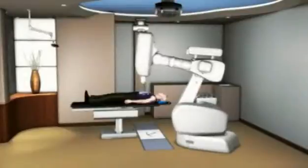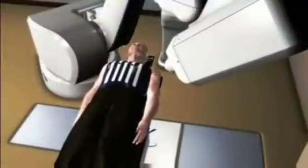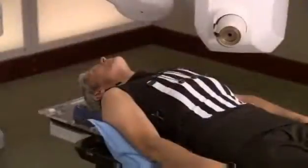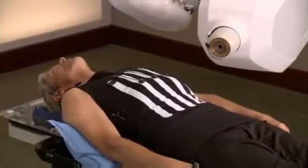The robot follows the tumor as it moves, delivers radiation to the tumor, and avoids spreading radiation to the surrounding healthy tissue. As a result, your treatment is more comfortable, radiation is delivered more accurately, and treatments can be completed in a shorter period of time.